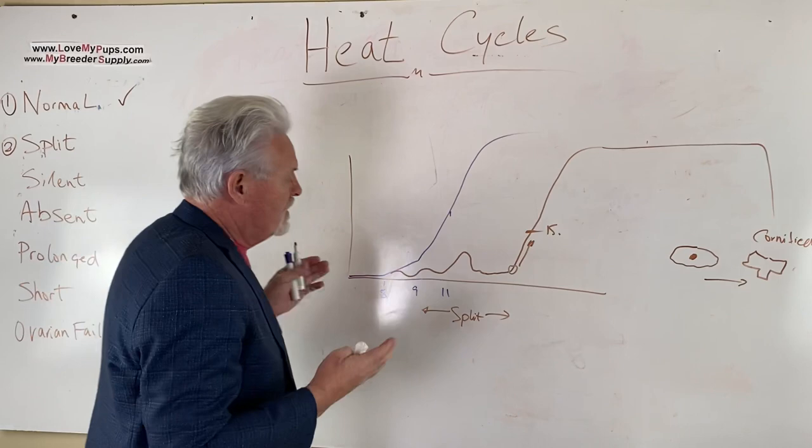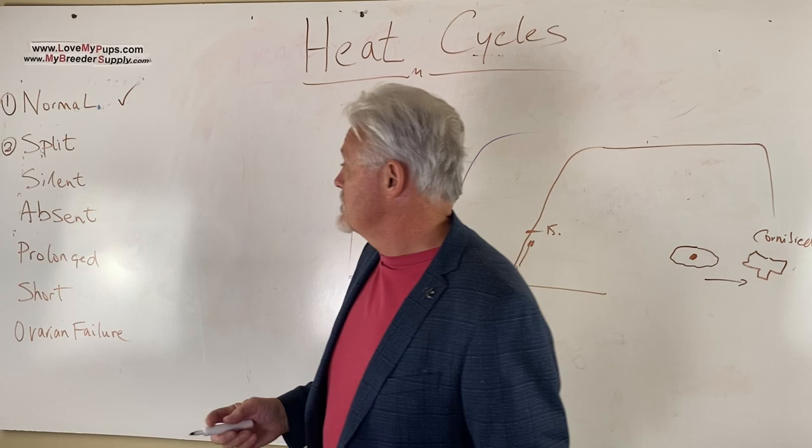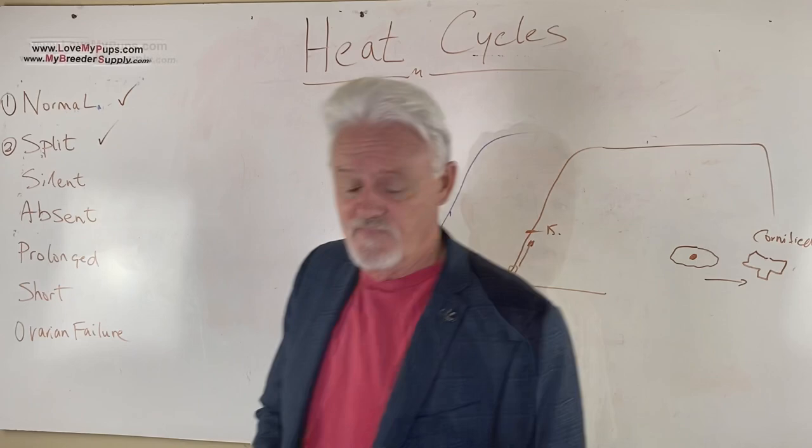You can also buy our progesterone machines — nine dollars a test, done yourself. So for split heats: just test your way through it, come out on the back end, get the dog bred in the right place. Next up: silent and absent heats.